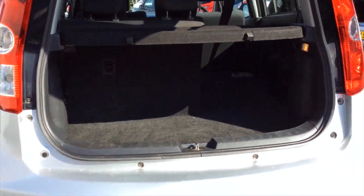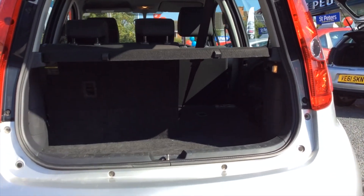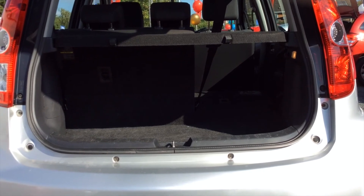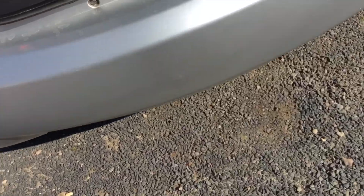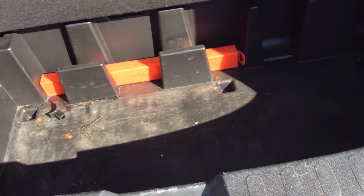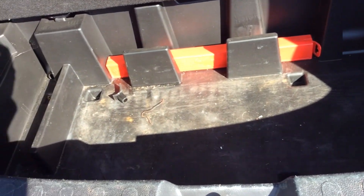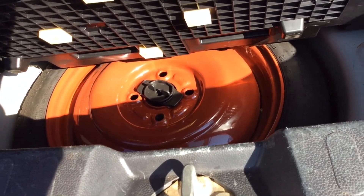If I take you around to the boot, as you can see one of the seats is down at the moment — that's because it has a completely flat loading space. You can drop both sides down completely flat, which is really handy for getting things in and out of the vehicle. There's also extra space underneath, so if you're laying anything heavy on top you can store it underneath. Under there you've also got a space saver spare wheel instead of a puncture repair kit.